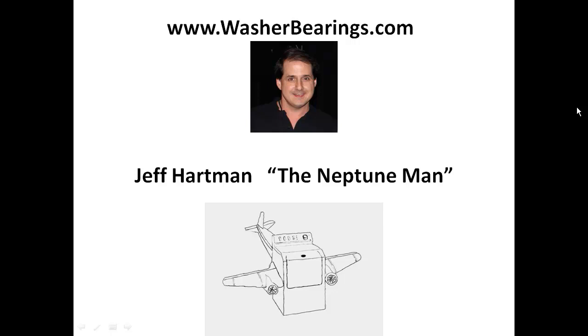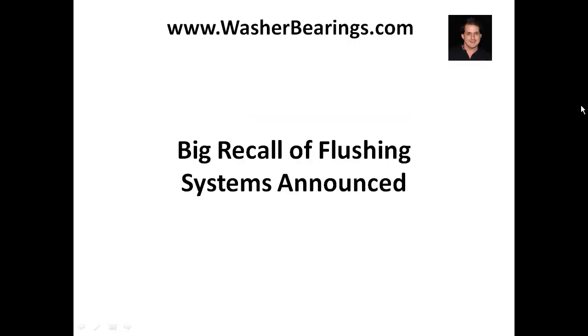Hey, it's Jeff Hartman the Neptune Man, and today I've got to make this video for you because I saw something I wanted to tell you about — a big recall of flushing systems. Now, what is a flushing system? Well, I experienced one. I was out on the road traveling, at a hotel, and I used the bathroom like most people do, and I flushed the toilet — and you don't get the normal flush.